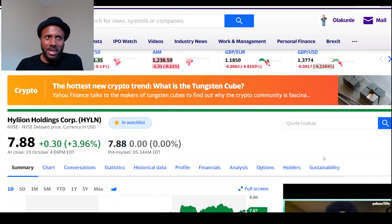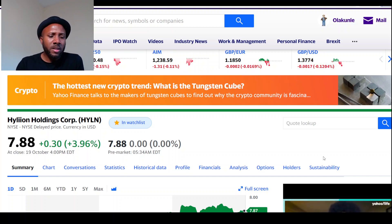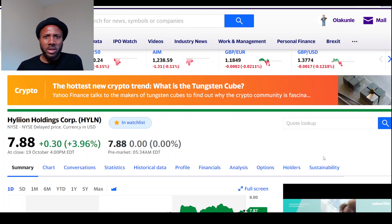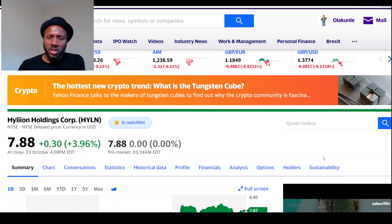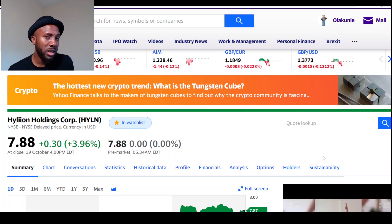Talking about the price action and technicals: a UBS analyst downgraded the stock from $14 to $5 a share. The reason given is that Hyliion, like many other companies, is having supply chain issues due to COVID. The way I look at it now — if it does go to five, that means I can spend $5,000 to get 1,000 shares. I'm holding Hyliion at about $18, but the plan from 2020 was to hold until 2024, so if it goes to five in the meantime, you can get it way cheaper.